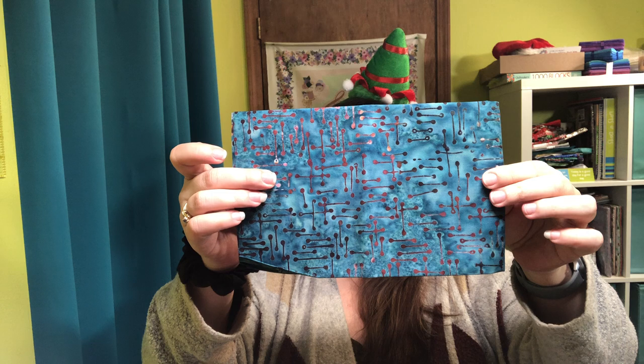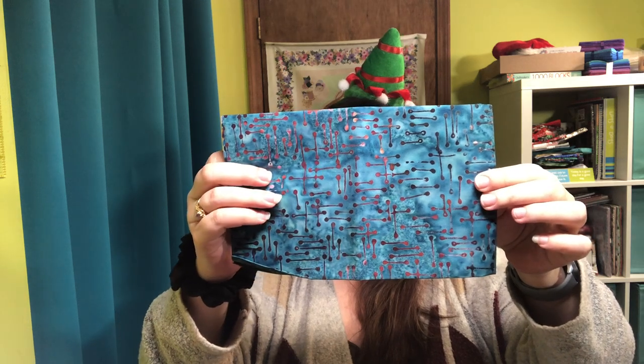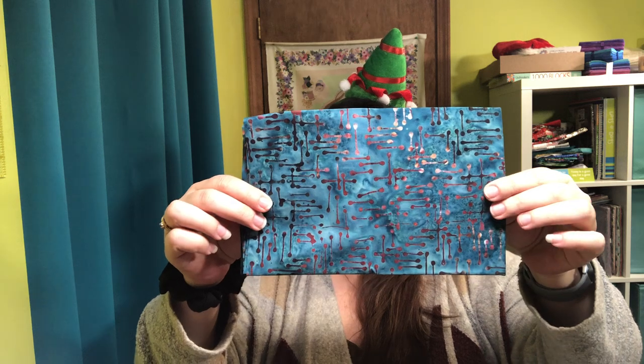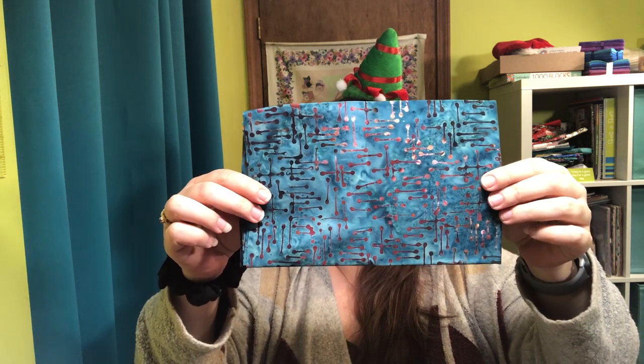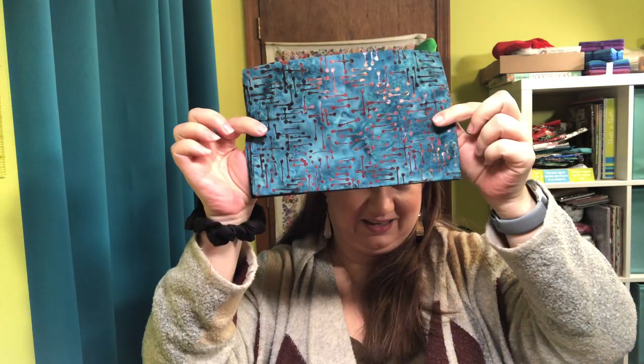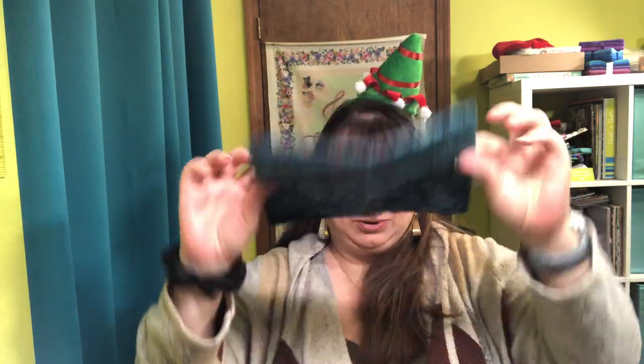It is a dark blue and pale blue fabric with a really, really dark pink — almost dark peach — accent behind it. It is really, really pretty. What do you guys think? So pretty.